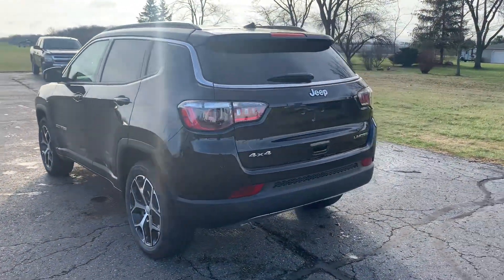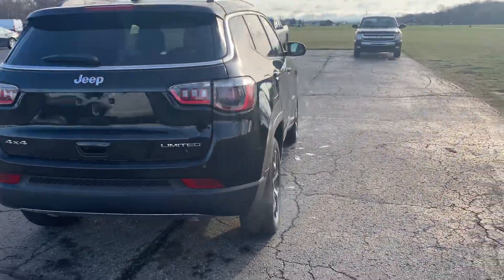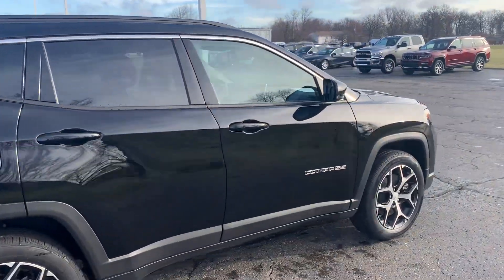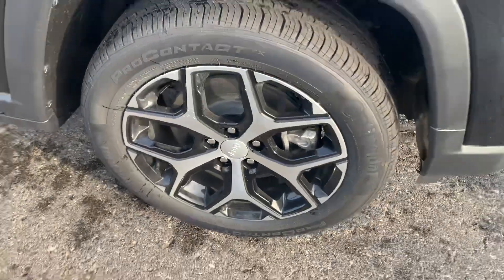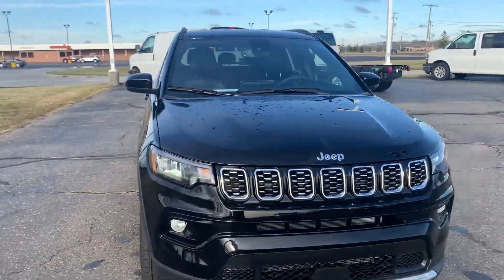This one does have rear park assist. It is four-wheel drive. We'll get a close-up of one of the wheels. We'll go around and take a look at the inside.